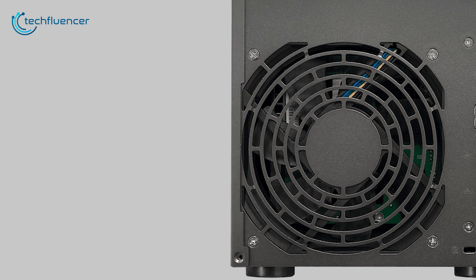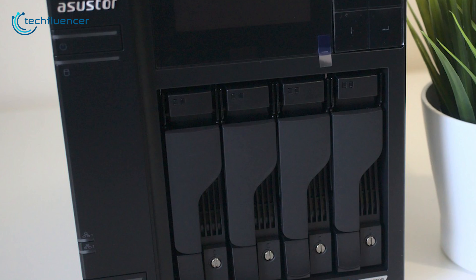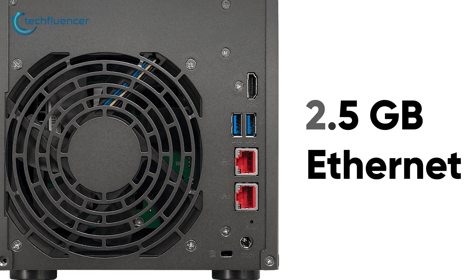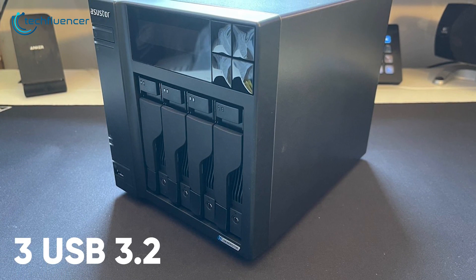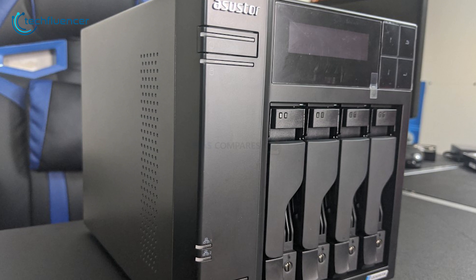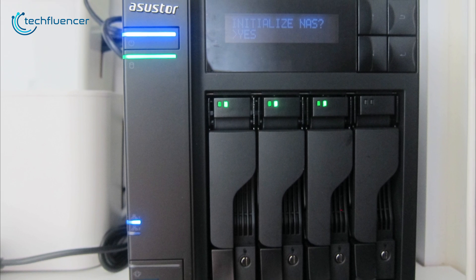On the backside of the device, there is a 120mm fan that flushes out unwanted heat produced by the processor or storage drives. For I/O, you get two 2.5GB Ethernet ports which can be combined with link aggregation to provide 5GB connectivity, three USB 3.2 ports, and one HDMI port in case you want to connect it to a display. The ASUS Lockerstor 4 has powerful hardware specifications and provides plenty of flexibility, making it an excellent Synology alternative.